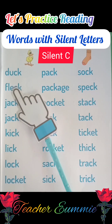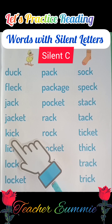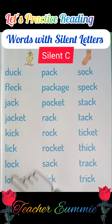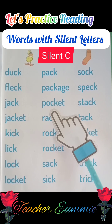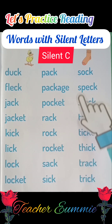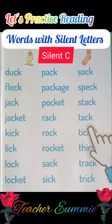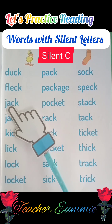Okay, let's read it again. Okay, your turn to read now.